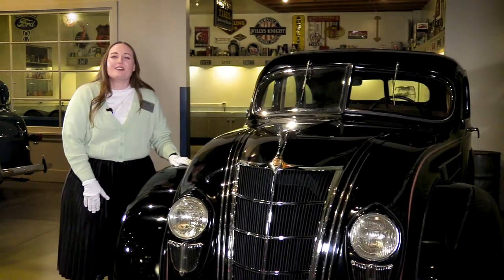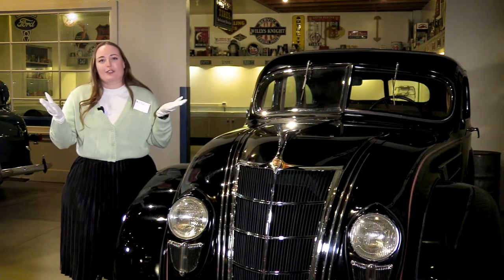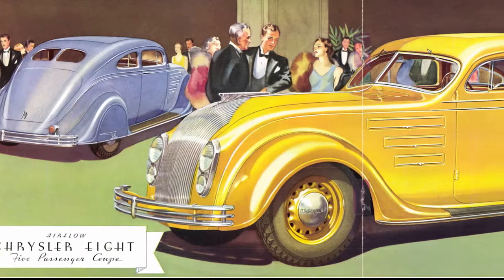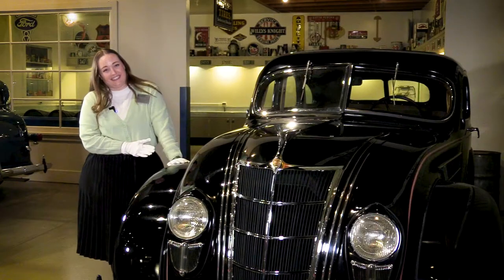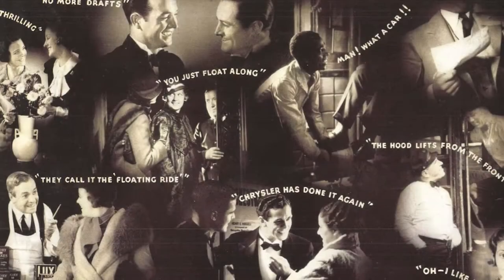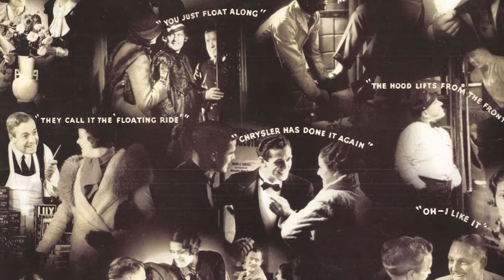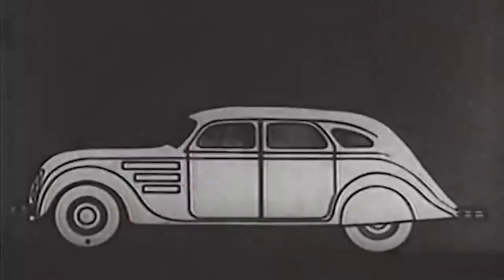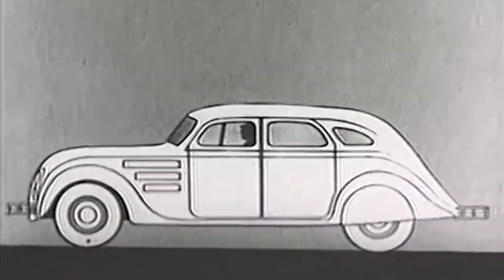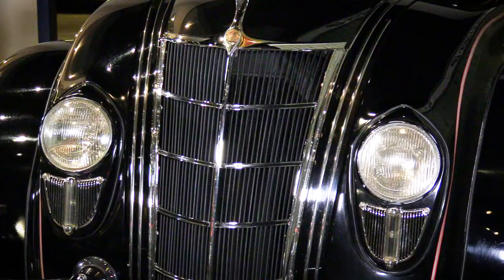So, if the Airflow was this special and innovative car, what made it so controversial? For a lot of people, it just came down to looks — people thought it was ugly. It's also important to remember the context of the Great Depression. Not only were people not as able to purchase new cars, they weren't that interested in one that was aerodynamic and futuristic. As the years continued, the Airflow's style deviated further and further from the streamlined prototype.